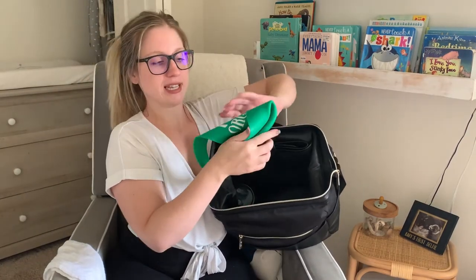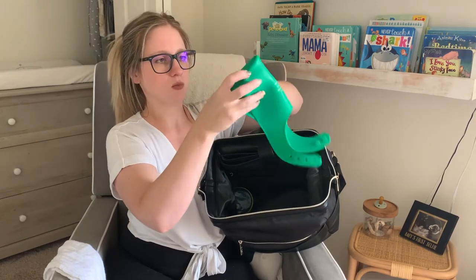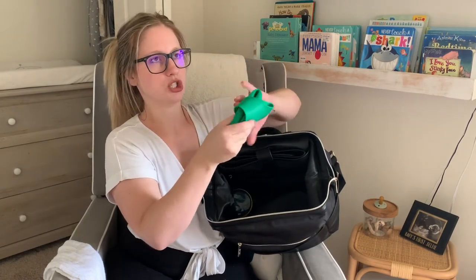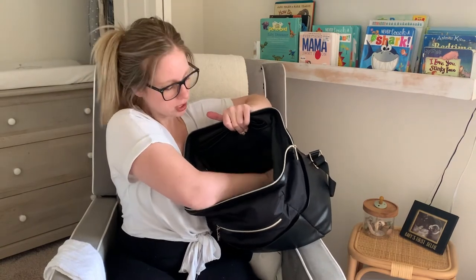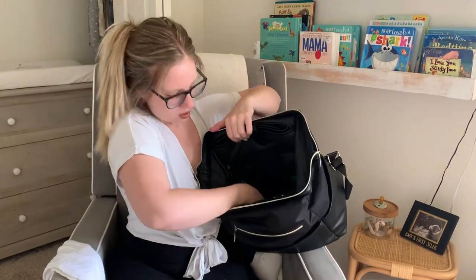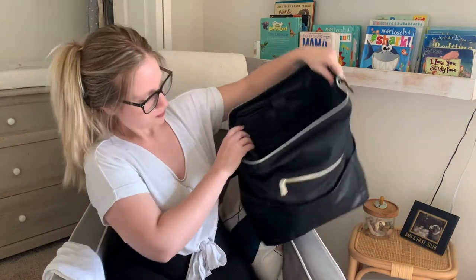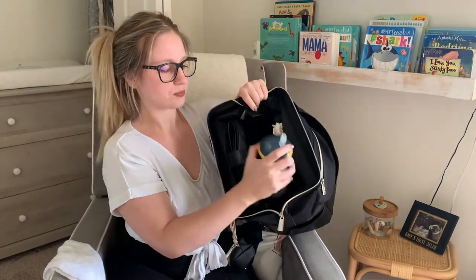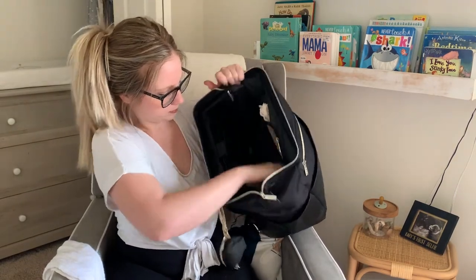In the other small inner pouch I keep a bib for Cash, because when we go to Bernan's dad's on Sundays not everyone has baby supplies at their house. I also have an insulated side pouch with an extra cup in it — that pouch is insulated, which is really nice.